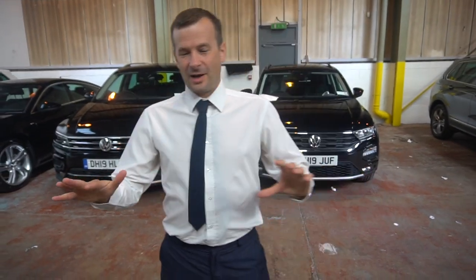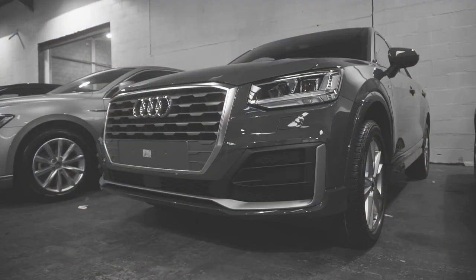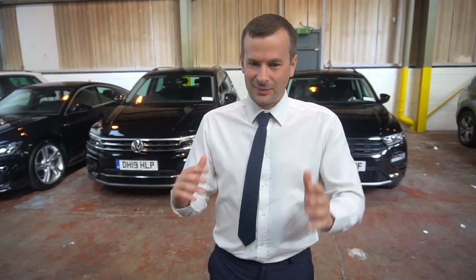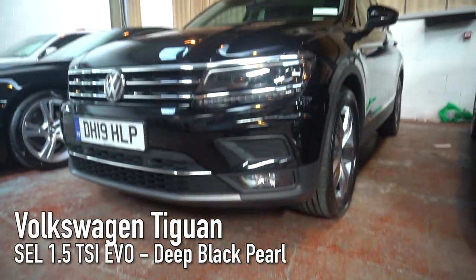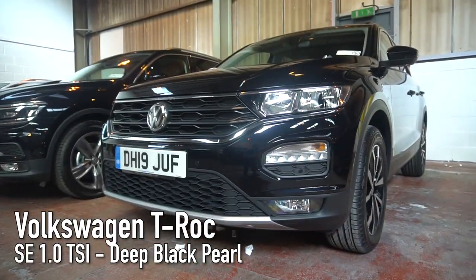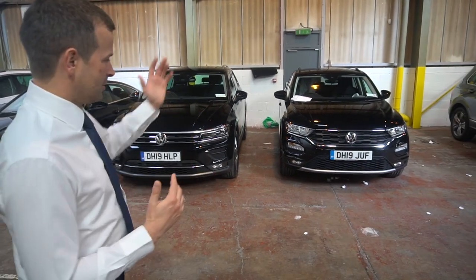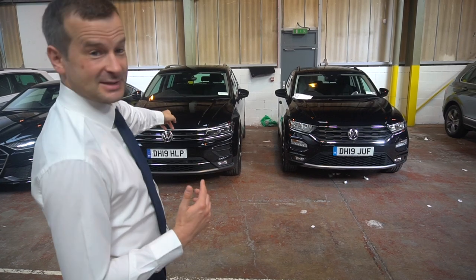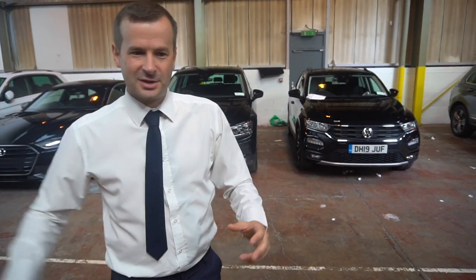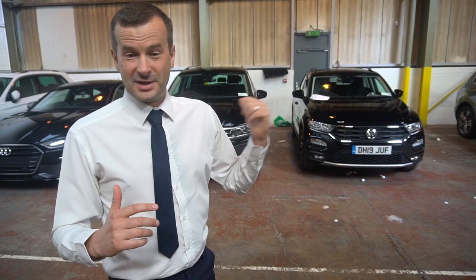One of the best things about doing these PDI tours is the mix of cars — like last time we had a Q3 and a Ateca side by side. We've got something similar again today: the Tiguan and the T-Roc. It's just great to be able to put the two side by side so you can see the difference in size, which you wouldn't normally be able to do. When they're separate, it's hard to gauge, but you can really see a noticeable difference between the two when they're side by side.